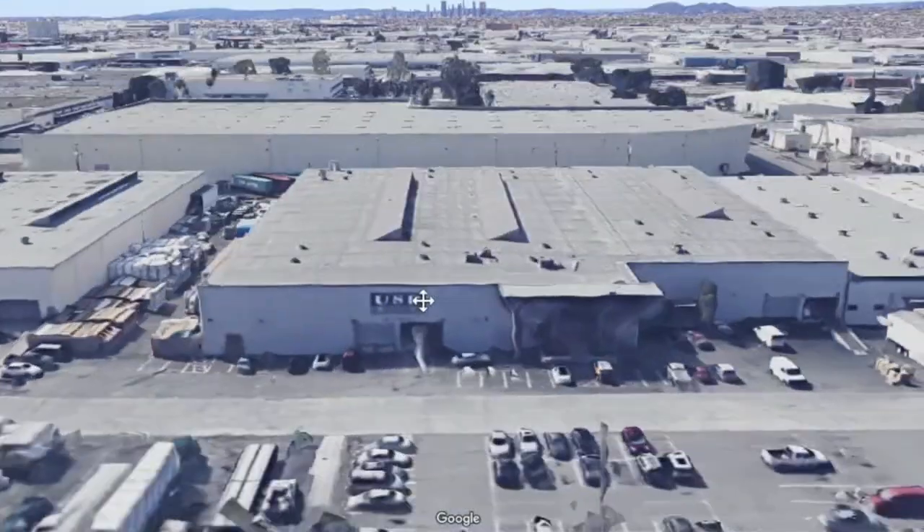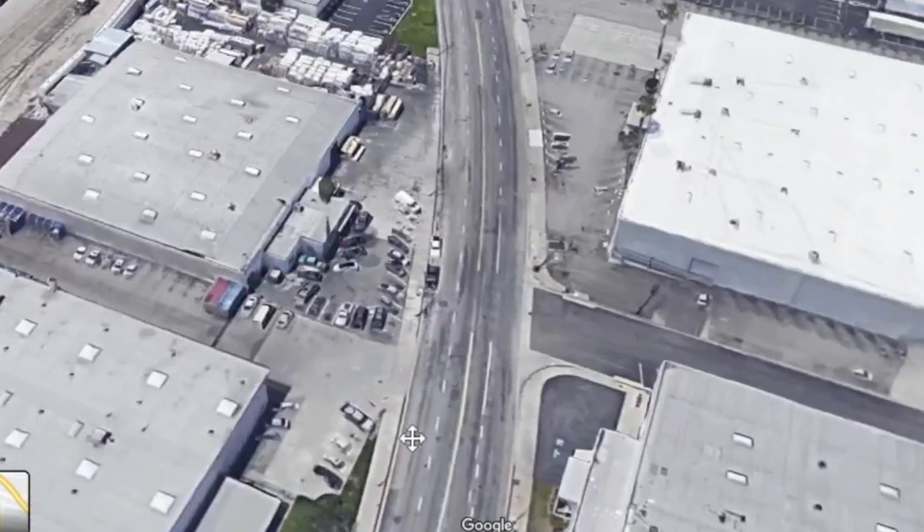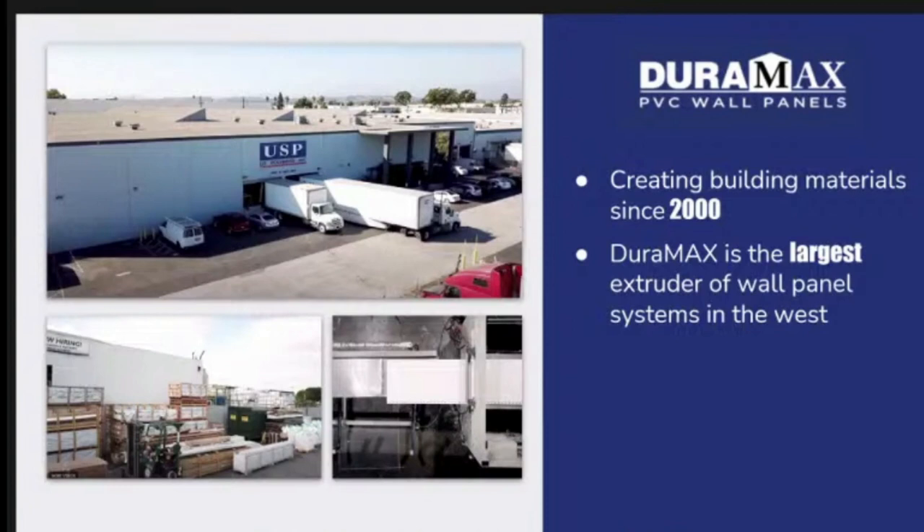We have two locations in L.A., one in Montebello, one in the City of Commerce. Each one of them is about a 50,000 square foot facility, and we extrude in Commerce. We stock our product in both locations — we're extruding these and we have truckloads of inventory on the floor. It's part of our core business.